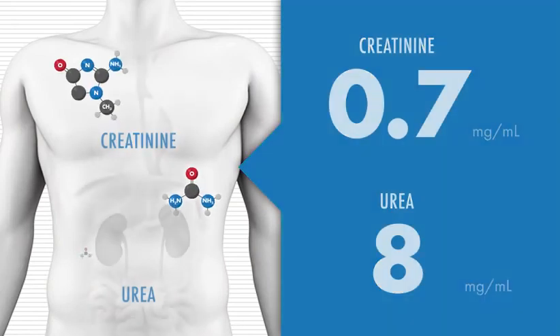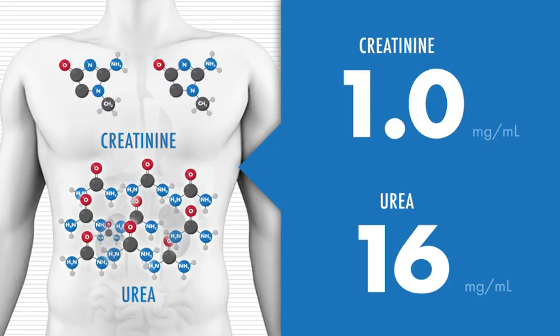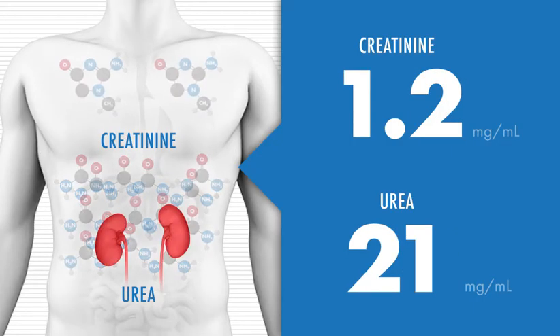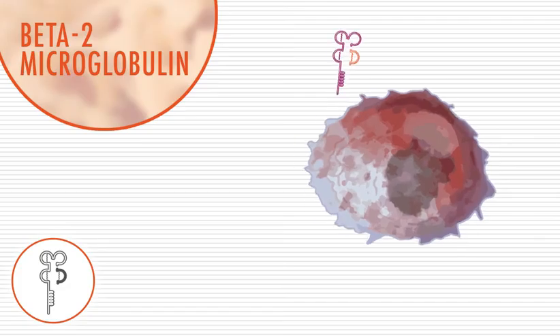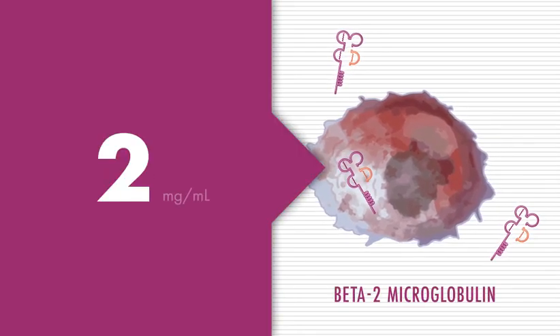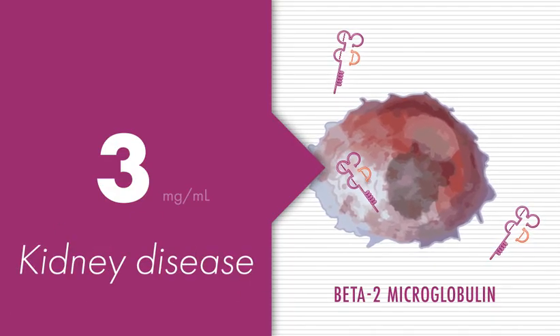If the CMP shows high levels of creatinine or urea nitrogen — waste products normally produced by the body — it could be an early sign of kidney disease. Another blood test involves looking for beta-2 microglobulin, a protein released by myeloma cells. High levels of beta-2 microglobulin are also a sign of kidney disease and can indicate myeloma severity.